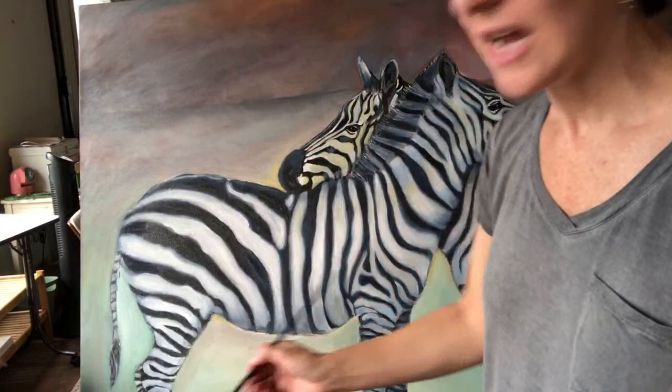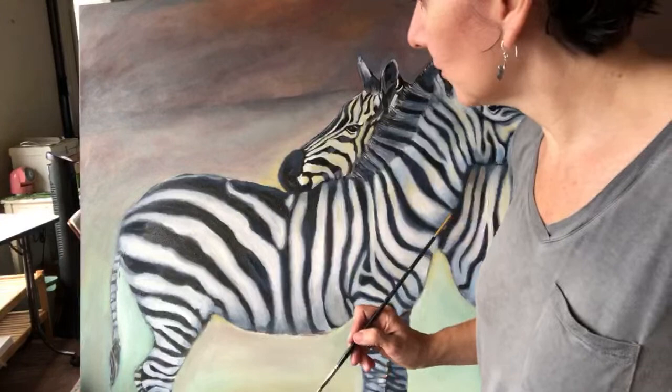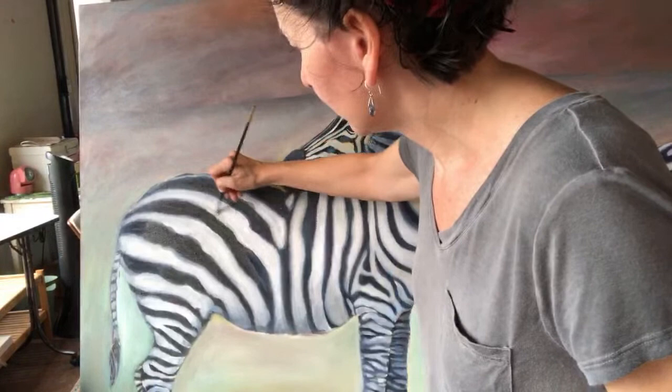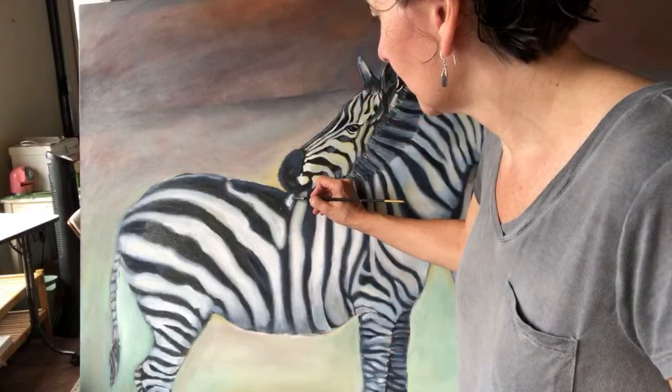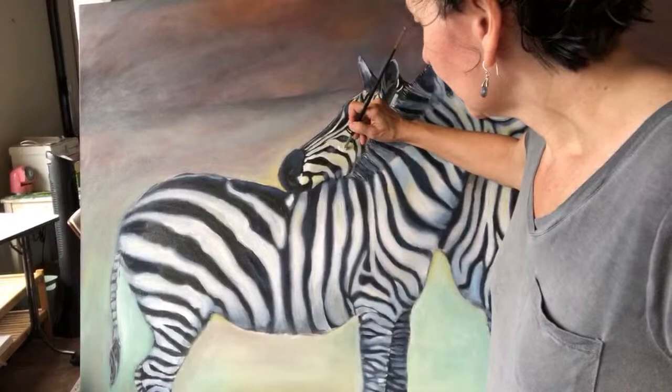I've thought about splitting into different channels, but how many different channels would I need? How complicated would that be with the way my brain works — one day I want to talk about life in general, another day I want to do something about art. Really, this whole journey with YouTube is going where I want it to go. It's not necessarily going to ever be one of those big successful channels that stays on topic.